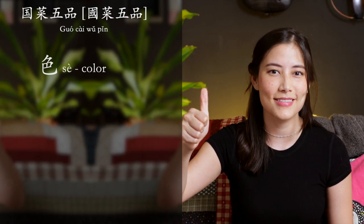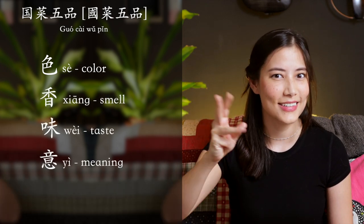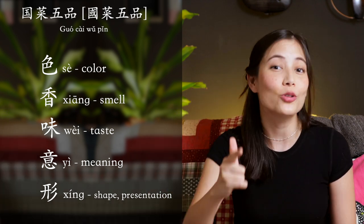So next time you're cooking your Chinese meal, even if it's just a stir fry, I want you to think of those five words. And if you get all five of those, you are on your way to cooking a great Chinese dish.